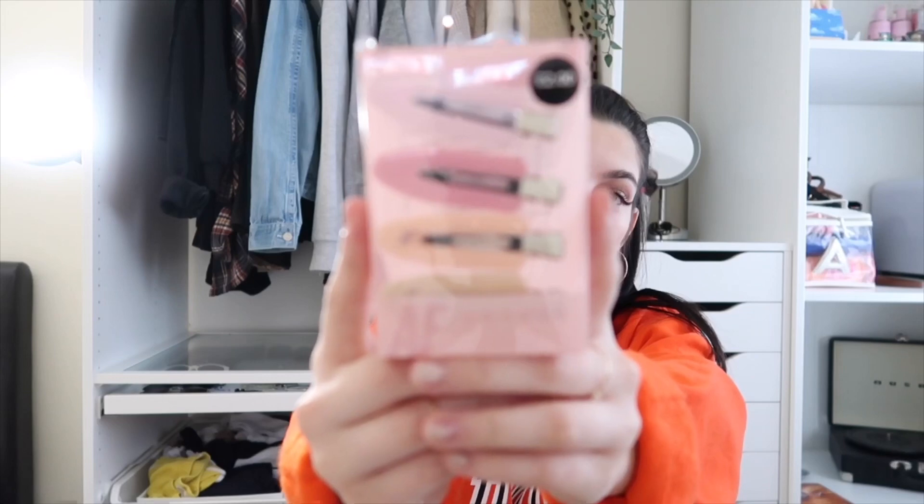Now the first things I got from Primark — these aren't clothing, they're little accessory bits. I got these no-mark hair clips. I've seen these everywhere; they're those little clips that you clip in your hair and they don't leave a mark when you're doing makeup. I got four for two pounds — a little bit expensive but I love the colours. I recommend these to anybody that likes to get their hair out of their face when doing makeup.